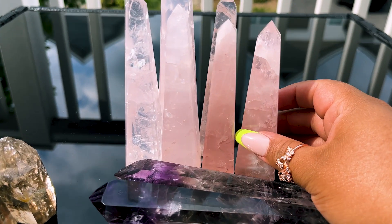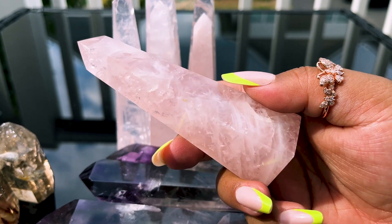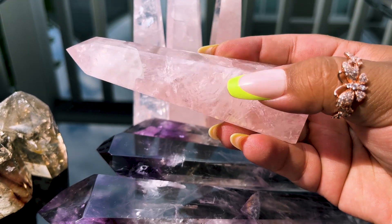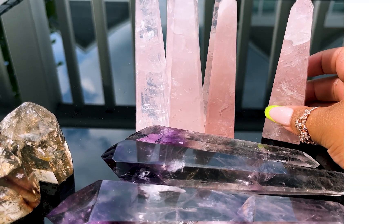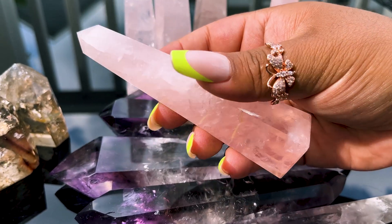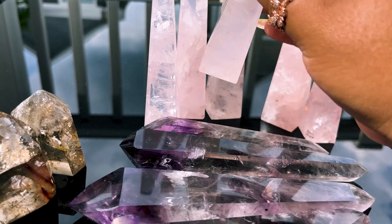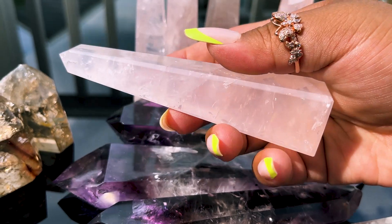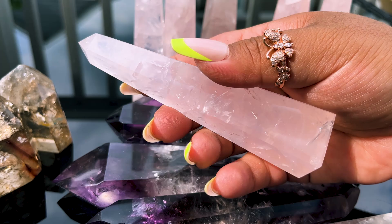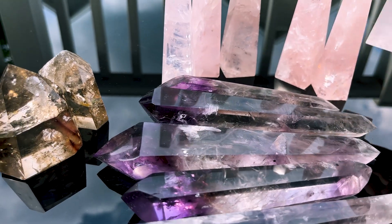We have these rose quartz obelisks. Some of these did go live last weekend - only four of them did - so these are the remaining ones. These are super duper gorgeous, really high quality. Number one has a little rainbow right there. Number two is a little bit smaller but has a really nice dark color on the bottom, really gemmy on the bottom. She's the same height but just skinnier. Number three - these are all very milky but really pretty. They're beveled on the edge and on the bottom, which makes the carving more expensive. These are tapered obelisks, more true to the actual obelisk shape.